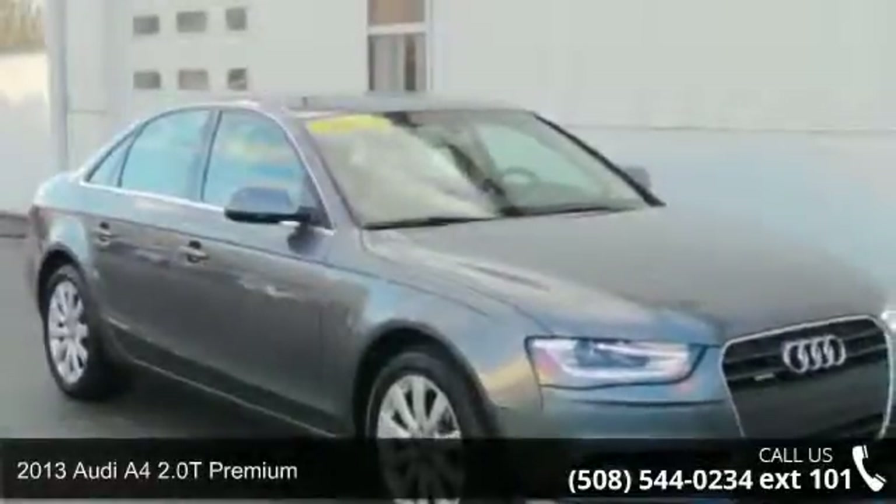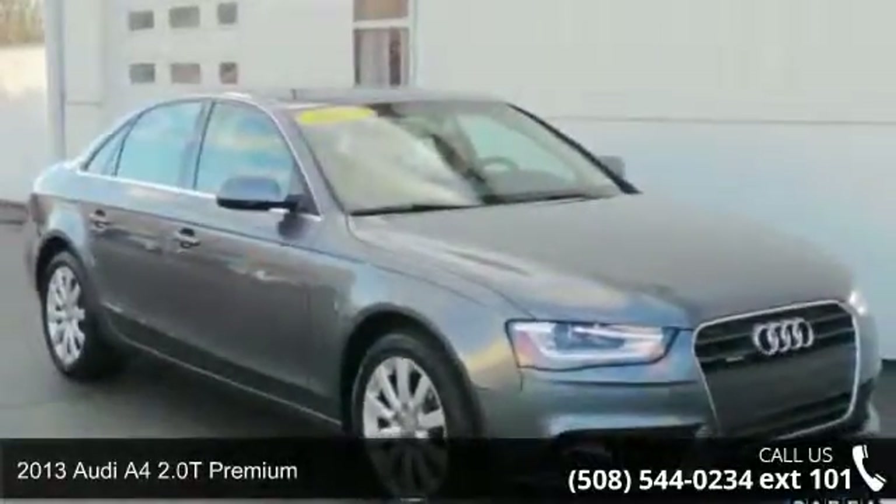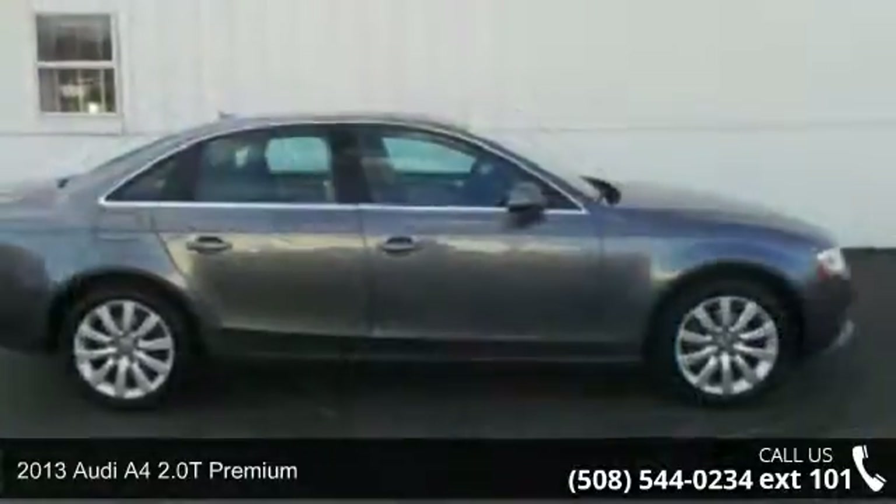Arrive in style with this 2013 Audi A4. If you are looking for a first class ride, you have found it.